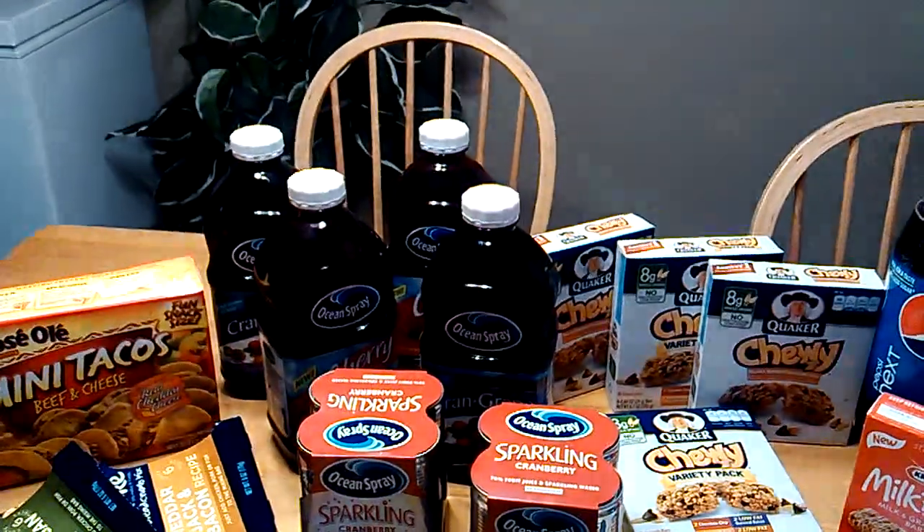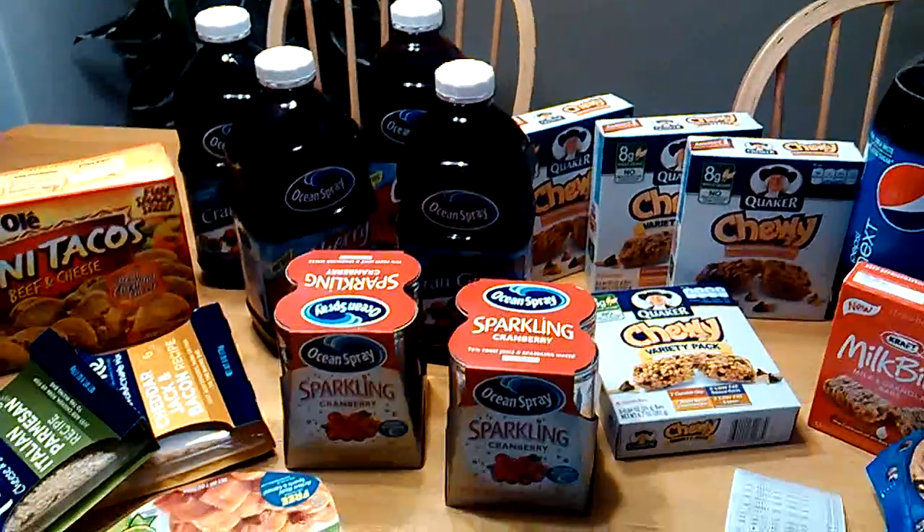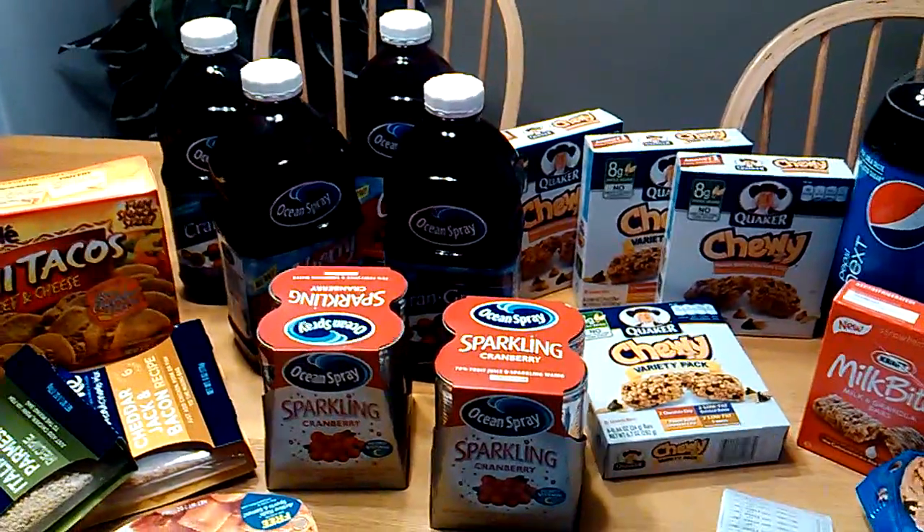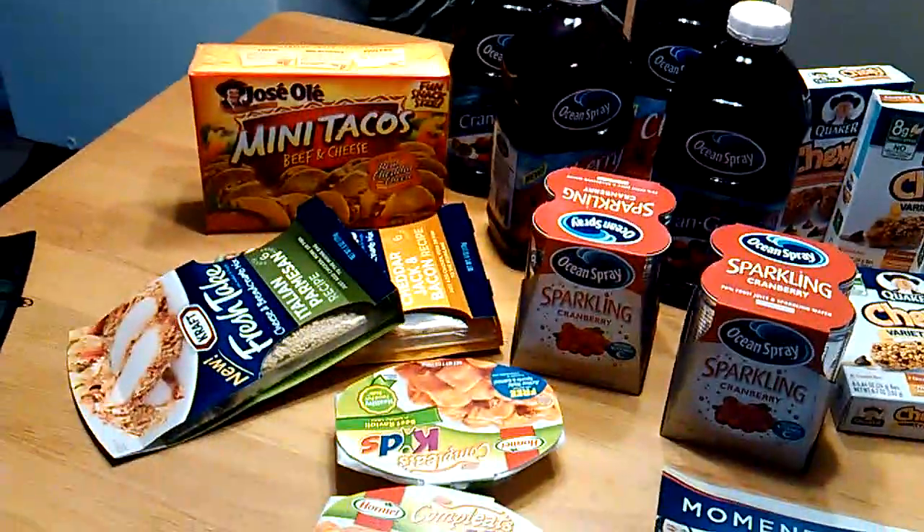So like I said, I only paid for two bottles and I got four Ocean Sprays for free. I don't know what the sparkling tastes like, but like Florida couponers say, free always tastes good. So that was a great deal.